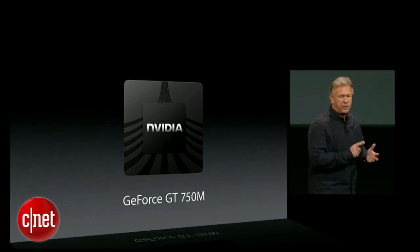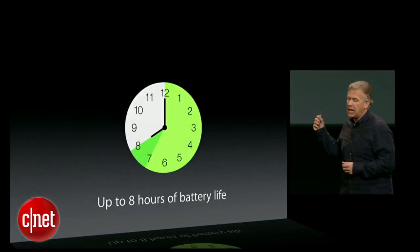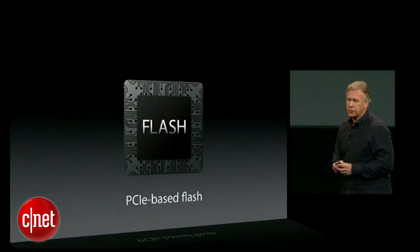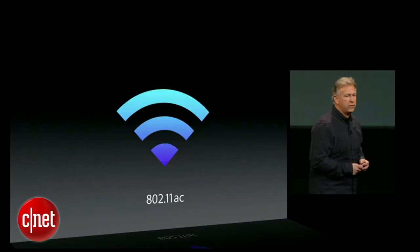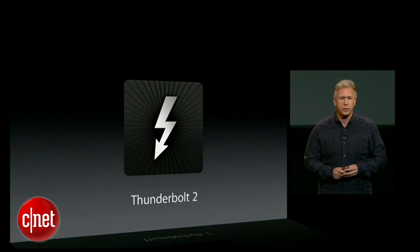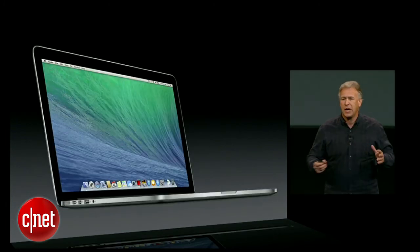So again, faster processing, faster graphics, and longer battery life as well — up to eight hours of battery life. The new 15-inch MacBook Pro also includes the faster PCIe-based flash, the faster 802.11ac Wi-Fi, and the new Thunderbolt 2. So it's just better across the entire system.